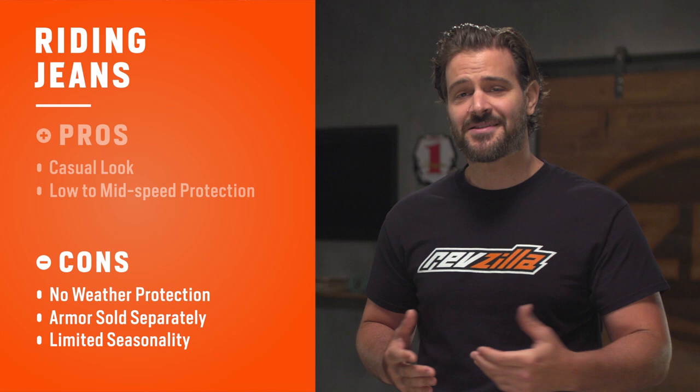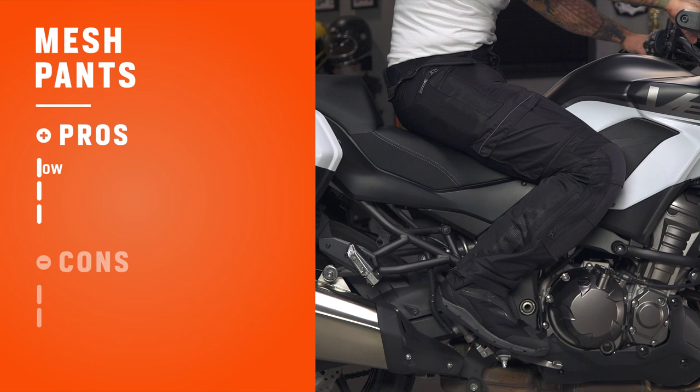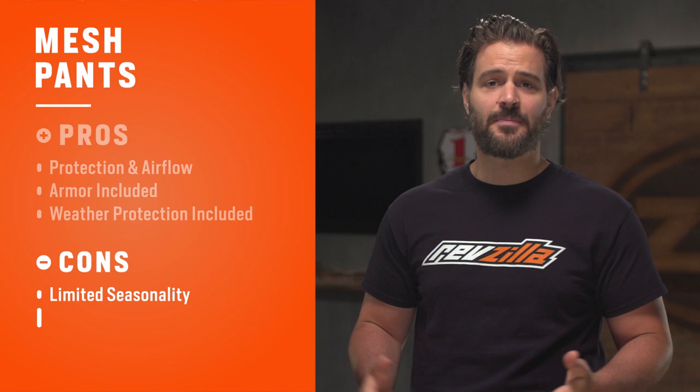For an option to better combat hot weather riding, let's take a look at mesh pants. Mesh pants get their name from the large mesh panels that help promote airflow and comfort in the hottest months of the year, while still incorporating abrasion resistance in your high-impact zones. Some of the pros are they do a great job combining comfort and protection for hot weather riding, with impact armor standard at the knees and available at the hips, plus options for thermal and waterproof liners. Some of the cons are limited seasonality to the hottest months, and mesh can be a potential fail point in a high-speed crash.